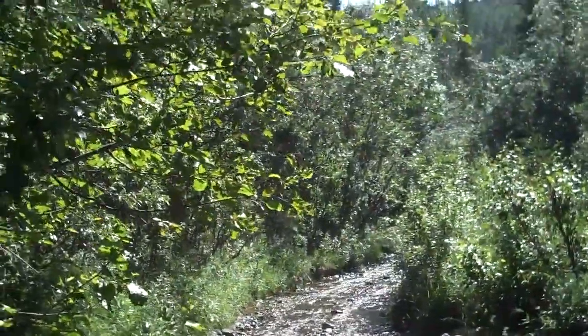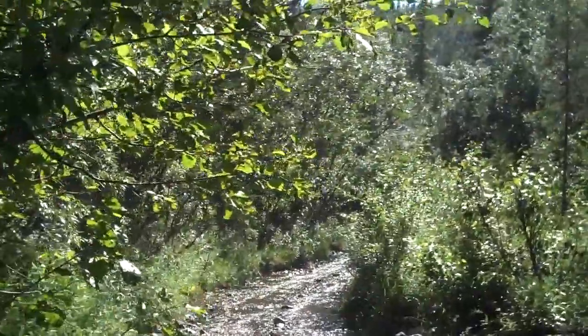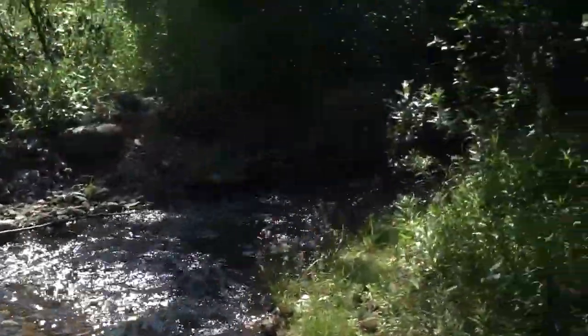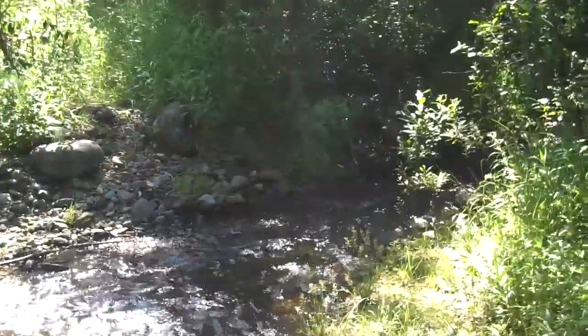If we were coming up the trail from where I just got those pictures — the last ones of the overflow of Willow Creek — we get here, and this is Willow Creek. But Willow Creek actually flows down through there, and it goes to the Autel Creek.